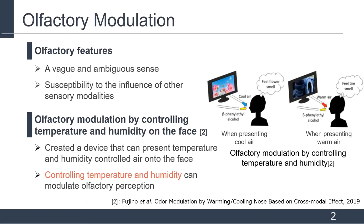In our previous works, we investigated whether differences in temperature and humidity affect olfactory perception. We created a device that presents temperature and humidity, controls air onto the face in conjunction with odor, and conducted human subject experiments. Results suggest that changing the temperature and humidity of air presented onto the face can modulate olfactory perception. For example, a subject felt a smell of flour when the odorant was presented with cool air, but felt a smell of rubber tires when the same odorant was presented with warm air.